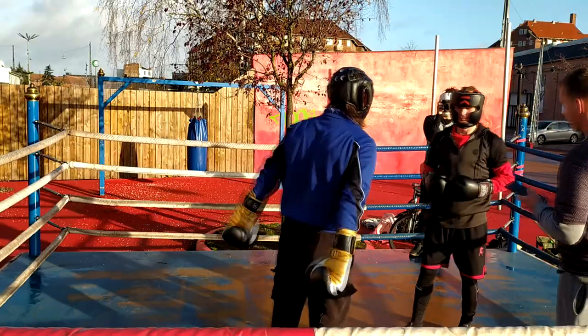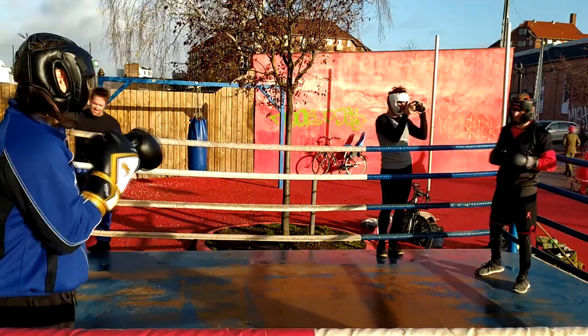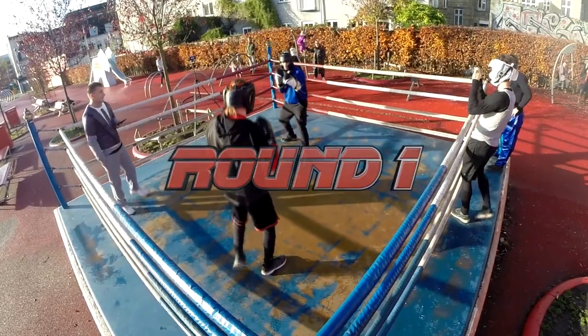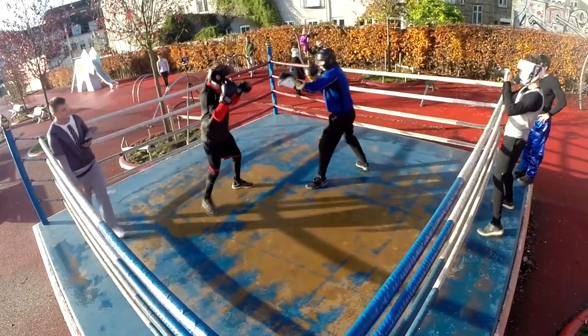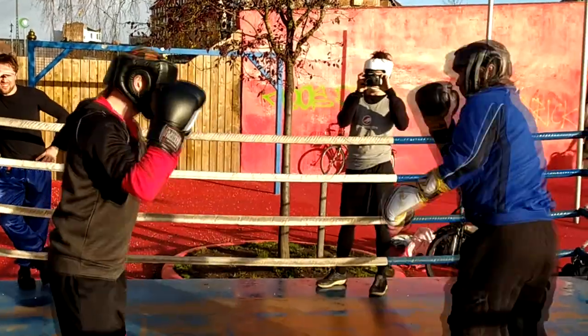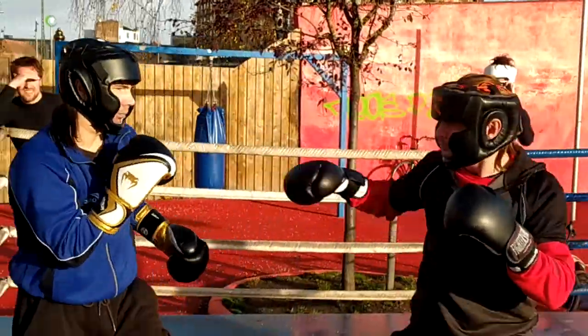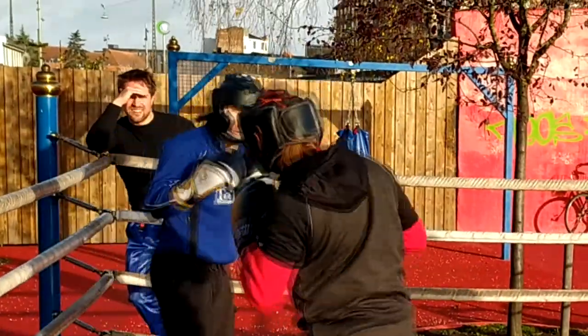Damien in black and red against Shinobi in black and blue. These are two-minute rounds, two rounds. If there's a tie, there's an extra round. Shinobi has more height, which gives him extra reach — a big advantage in boxing.